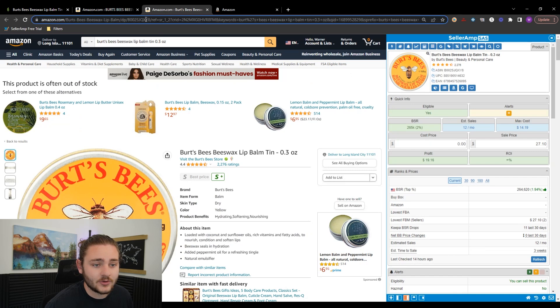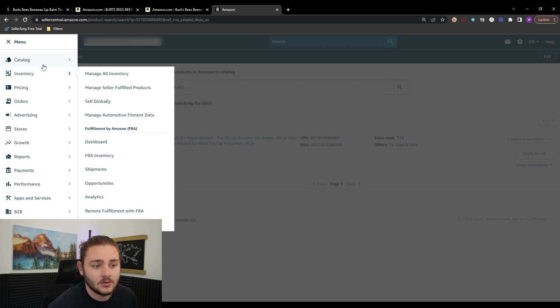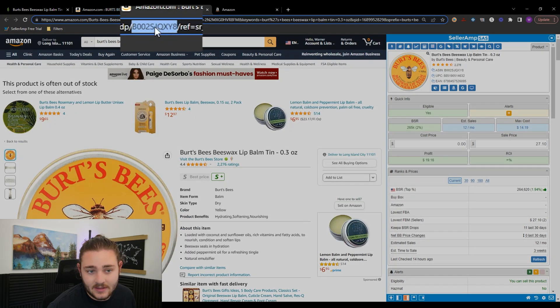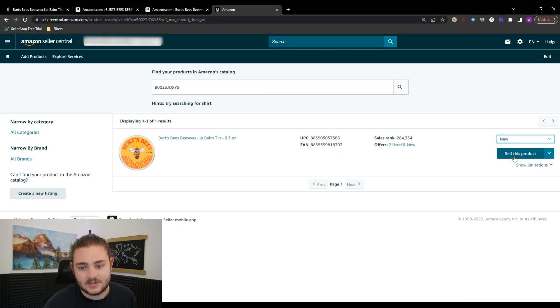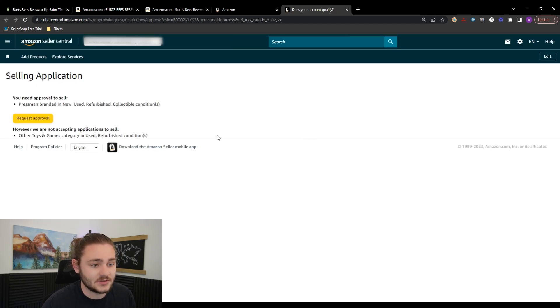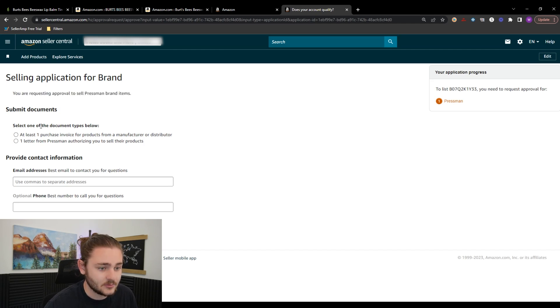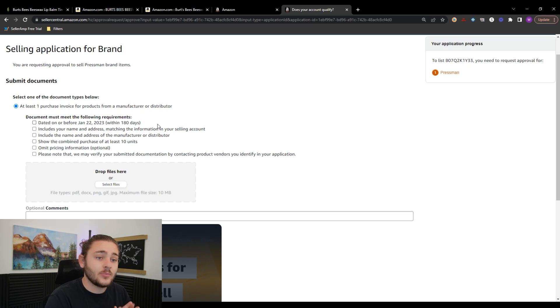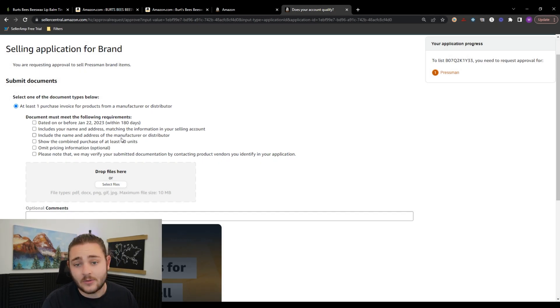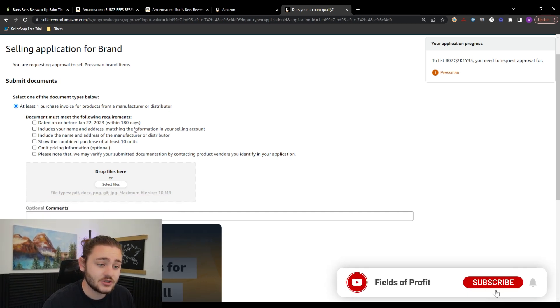All you need to do is buy 10 units of the Burt's Bees product, grab the ASIN, go to Amazon Seller Central, hit the sandwich menu, go to Catalog, then Add Products. Select the condition as New and you'll likely see an 'Apply to Sell' button. Click that and it sends you to an application where Amazon asks for at least one invoice. After purchasing, take that invoice — make sure it shows 10 units and your business information matching your seller account — and upload the PDF. Typically approval takes anywhere from a few hours to a couple of days. My first ungates in grocery took literally a couple hours.